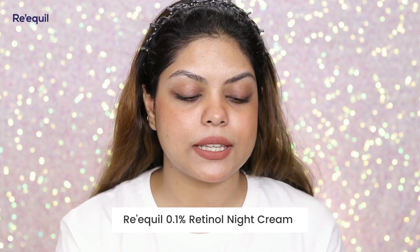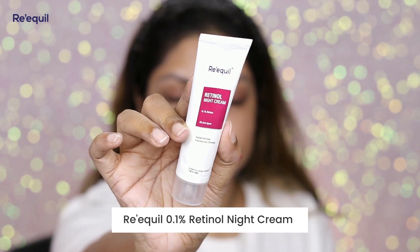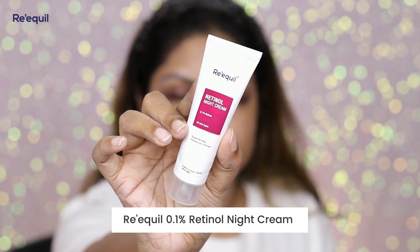I have been using this Recul Retinol Light Cream. This has 0.1% retinol which is definitely beginner-friendly, and this product is for all skin types. You can use it daily and it won't cause any irritation on your skin.